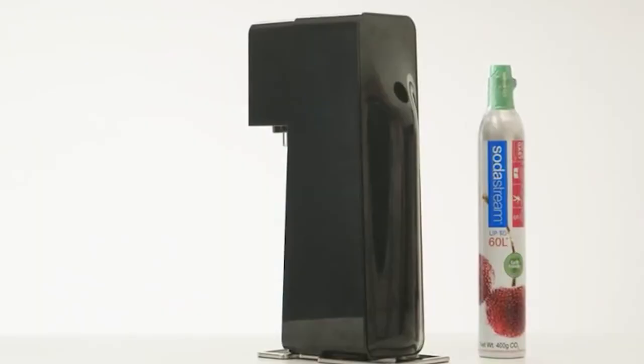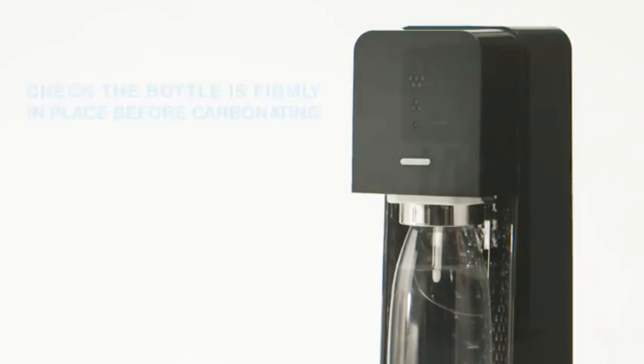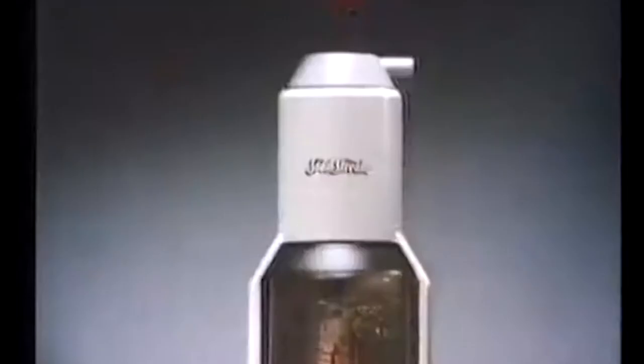Everyone was obsessed with this must-have gadget that could turn normal tap water into amazing sparkling water in 30 seconds. Every kid wanted one in their home, and it was the height of coolness having a Soda Stream in your house. For anyone who grew up in the 80s, having a Soda Stream in the kitchen was equivalent to performing magic.